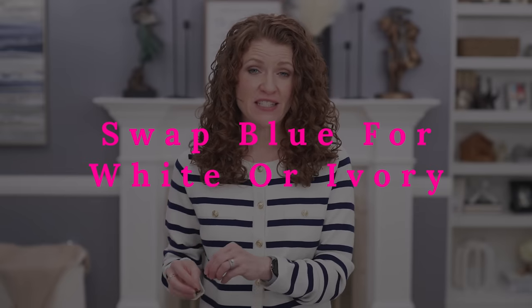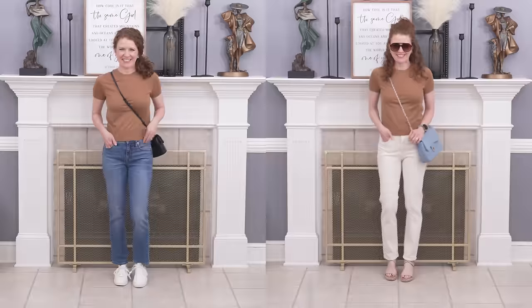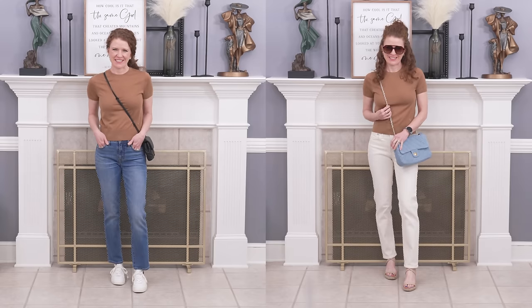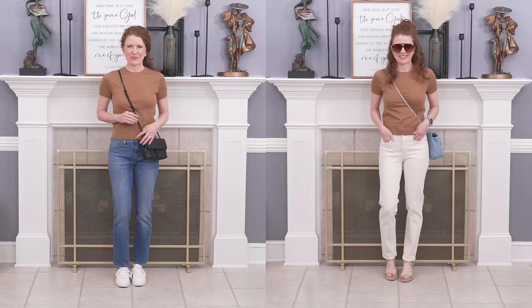Spring and summer is a great time to take outfits you'd normally wear with blue jeans and swap them out for white or ivory jeans. I want to show you a comparison: I created an outfit with a short sleeve cashmere sweater in a toffee color — a little bit of a fall color — paired with blue jeans and sneakers or sandals. But if you want it more elevated and springy, throw on a pair of ivory jeans with espadrilles. It looks more dressed up. White and ivory are really great options for spring and summer.